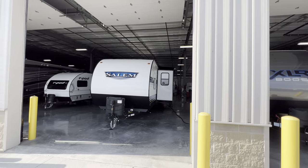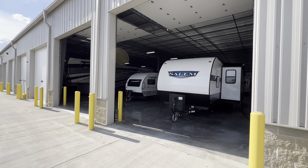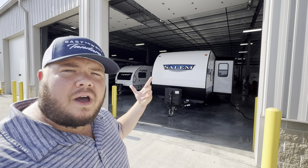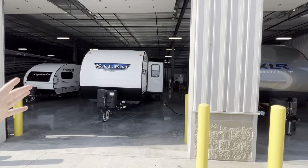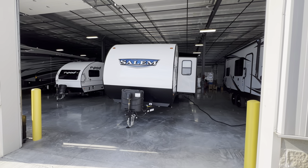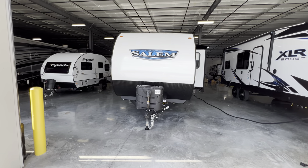Not many places have the facilities just like this, but my contact information is down in the description. If you gain any value out of this video and if it helps you out in any way, if you would consider hitting that like and subscribe button, I would appreciate it. But back to the camper, the 2023 Salem 36 VBDS.